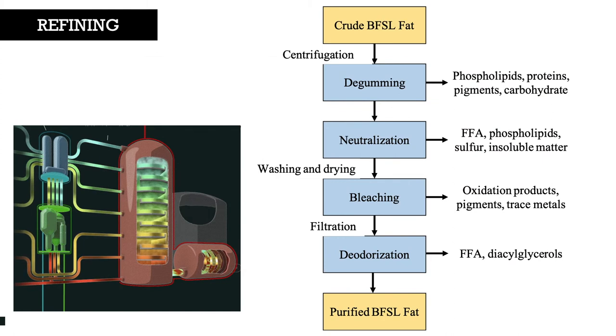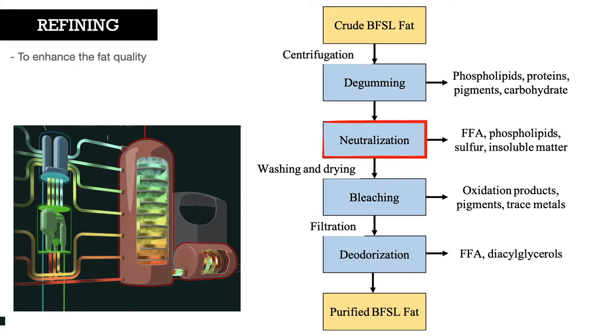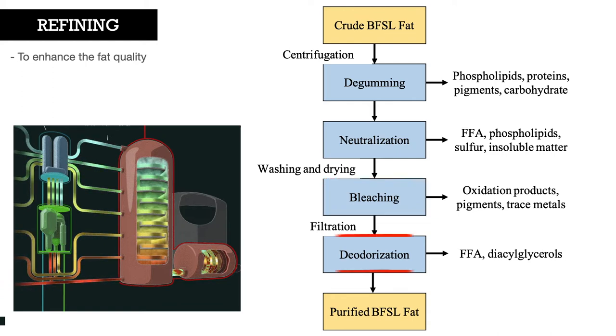The refining process consists of 4 main steps to enhance fat quality. De-gumming, to remove gums that will cause oil discoloration and off-flavor. Neutralization, to remove free fatty acids (FFA). Bleaching, to remove color compounds and pigments. And finally, deodorization, to remove undesired odor.